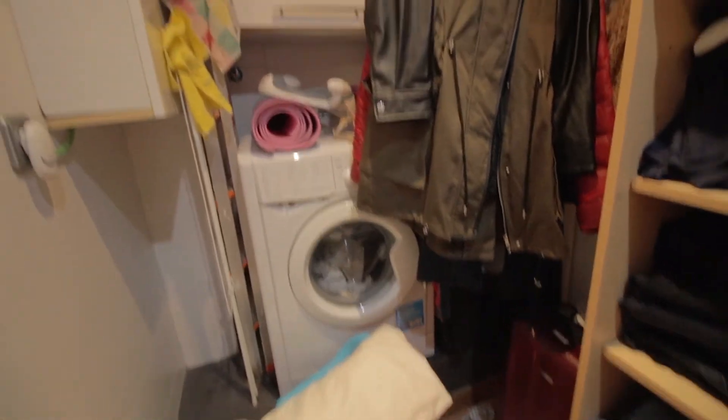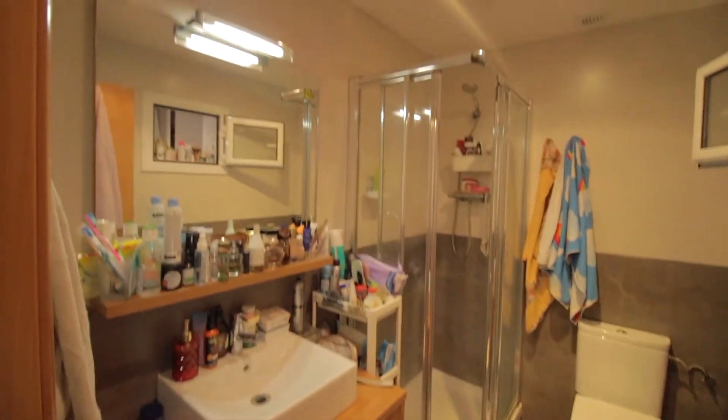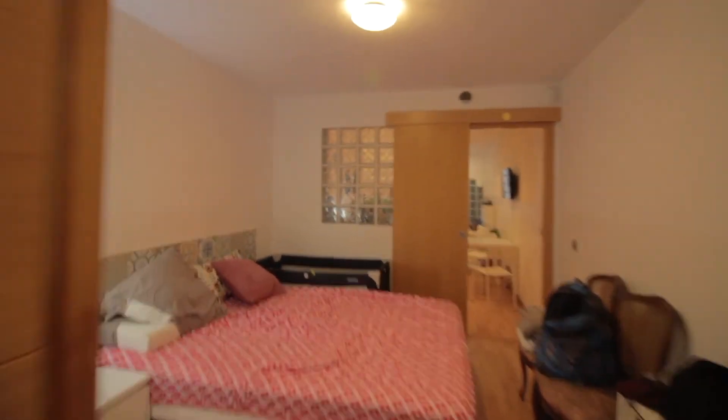There's a washing machine over here with some more storage space. And the bathroom with sink, toilet, mirror and shower. And that's it.